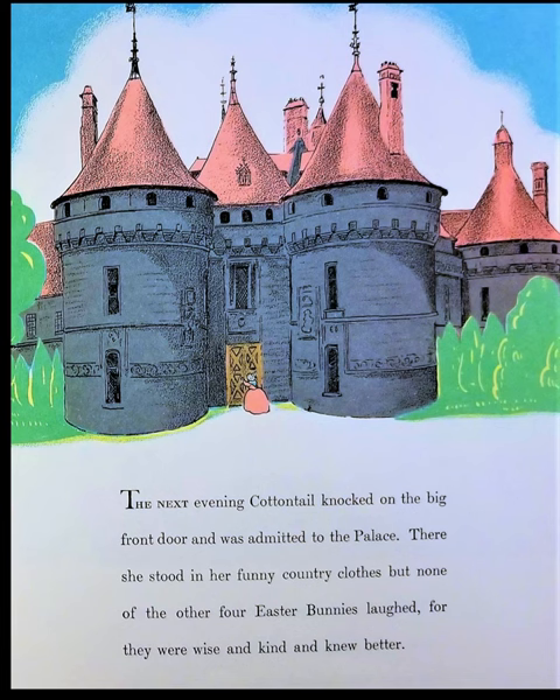The next evening, Cottontail knocked on the big front door and was admitted to the palace. There she stood in her funny country clothes, but none of the other four Easter Bunnies laughed, for they were wise and kind and knew better.